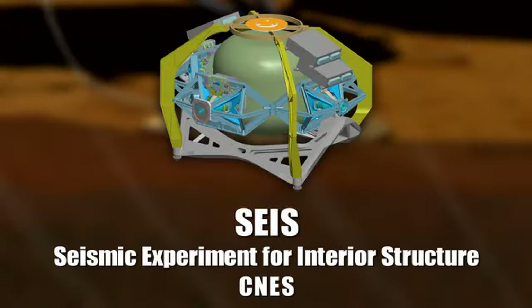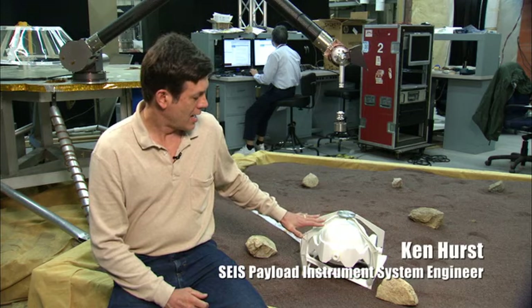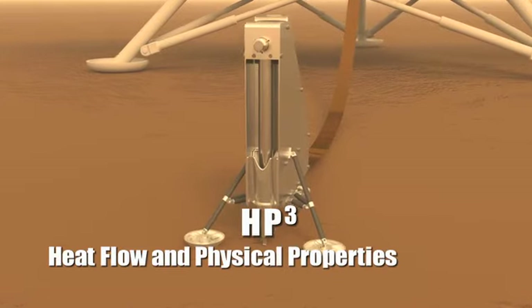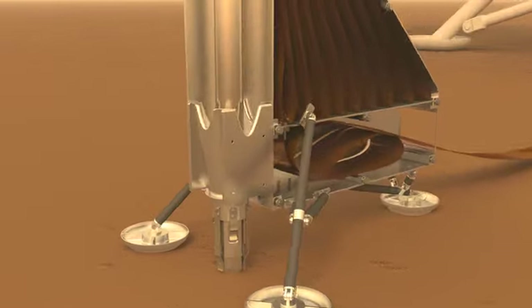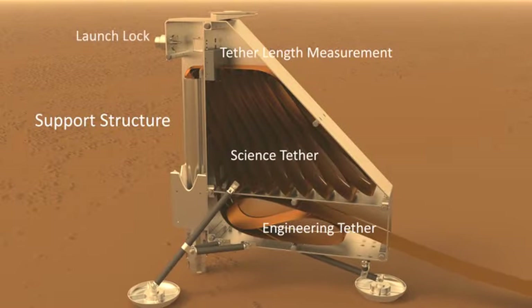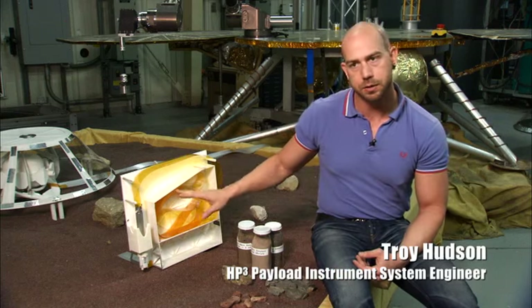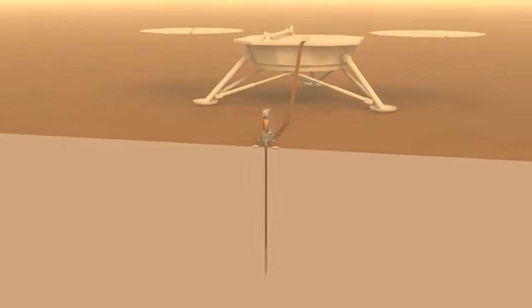A lot of things have come together to make it possible to learn a great deal about the interior of Mars from a seismometer. We have CNES building our seismometer, which has been under development for many, many years. It just sits on the surface of Mars like a stethoscope, listening to what's going on inside. On the HP³ instrument, delivered to us from DLR, this probe penetrates into the subsurface up to five meters, measuring thermal conductivity along the way.